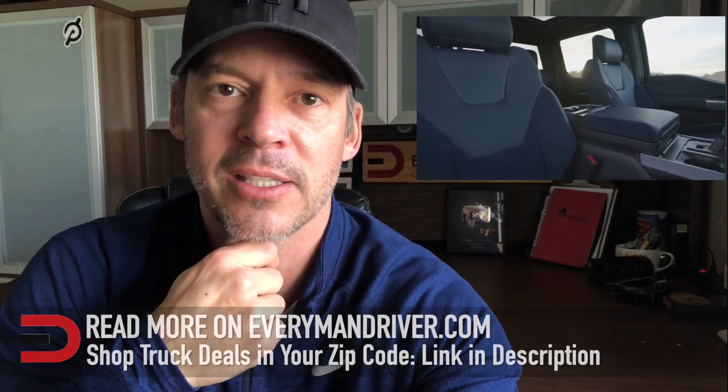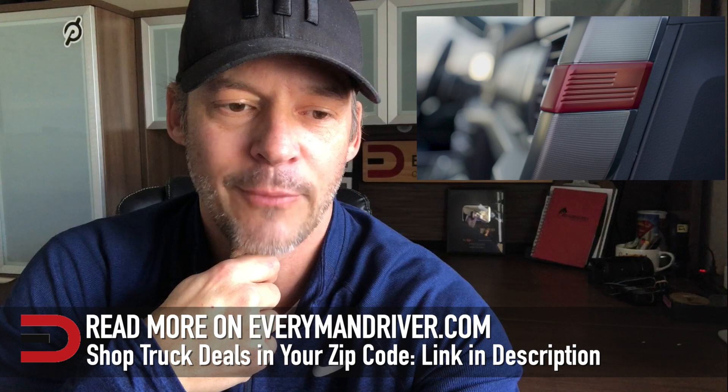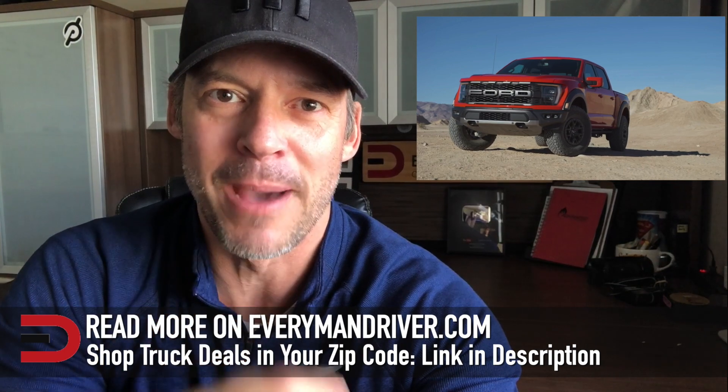Those are nice to have. The new Raptor will be available at dealerships this coming summer. So what do you think? You liking what Ford did with the F-150 Raptor? Let me know in the comment section below and stay tuned as more details come out.